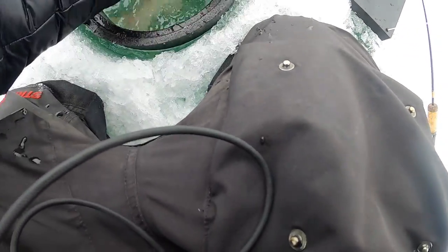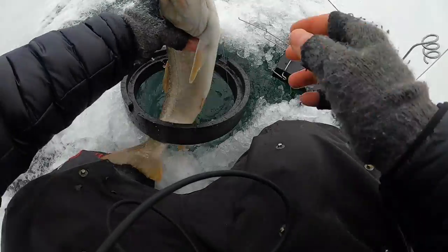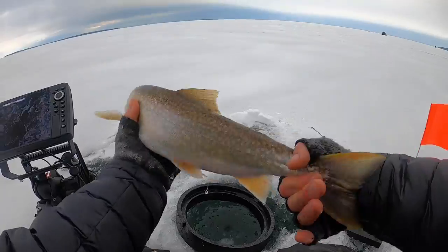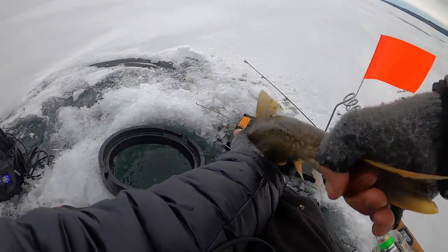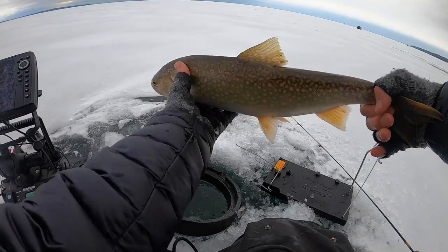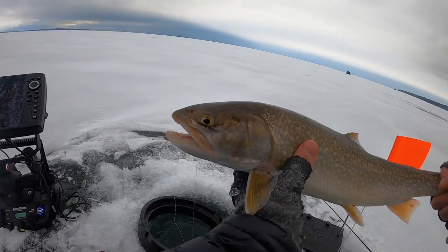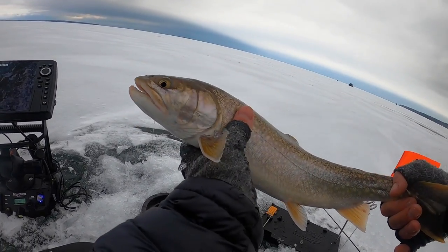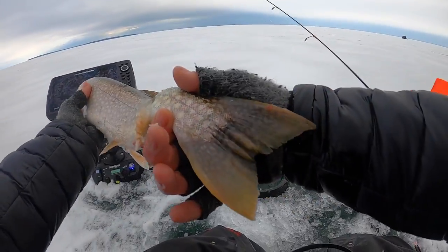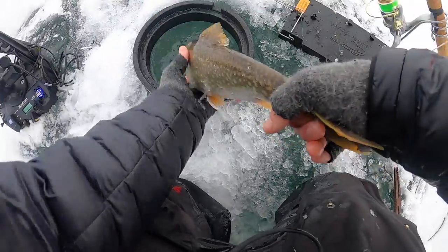Okay, is this a splake? I believe so — boxy tail. That is awesome. Just be calm. First fish of the day, not a bad one. I believe it's a splake. Lake trout are much more forked in the tail.